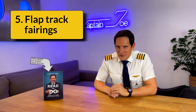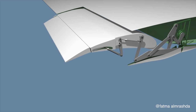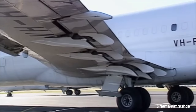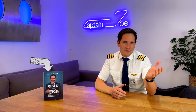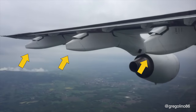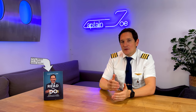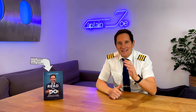Number five: the flap track fairings. Similar to the landing gear, the tracks to which the wing flaps are mounted and move are not built to offer great aerodynamic characteristics. Since the whole flap structure is fixed underneath the wing and cannot be retracted, they are encased in fairings to ensure smooth airflow around them. I once flew an Airbus A320 with an exposed flap track fairing — we had to add 2% to our trip fuel calculations, meaning an increase of 200 kilograms on 10 tons of trip fuel. Yes, it makes a difference.